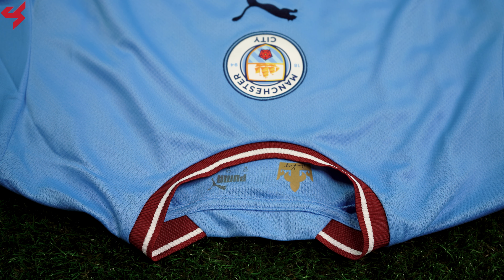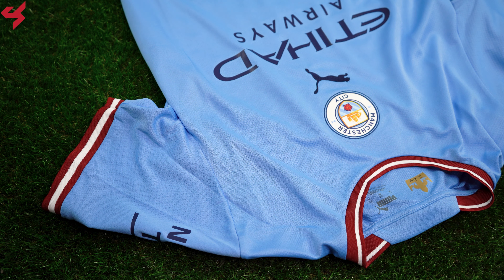A graphic paying homage to Colin the King sits inside the collar. The entire shoulder panels and sleeves are sky blue and house the Puma Cat logo. More hits of maroon and white wrap around the sleeve cuffs.